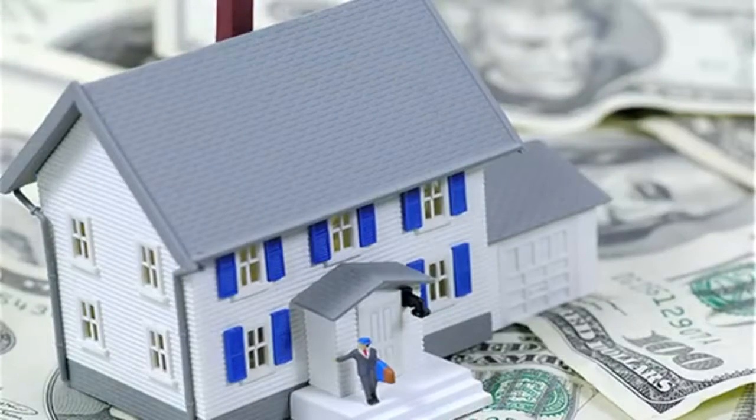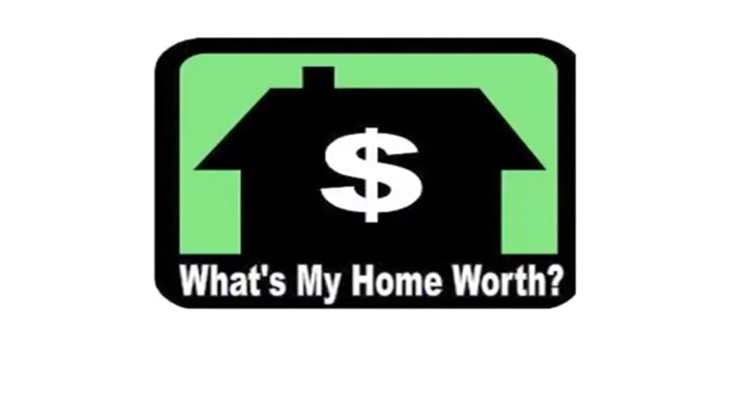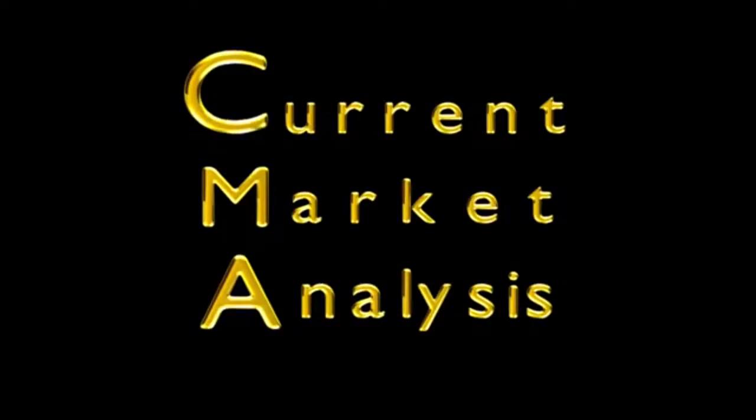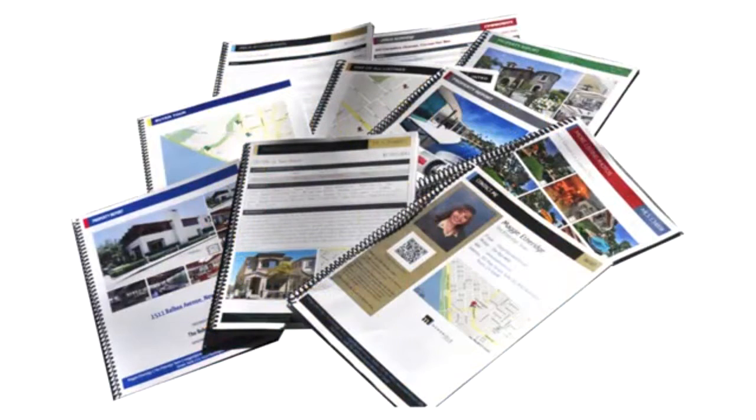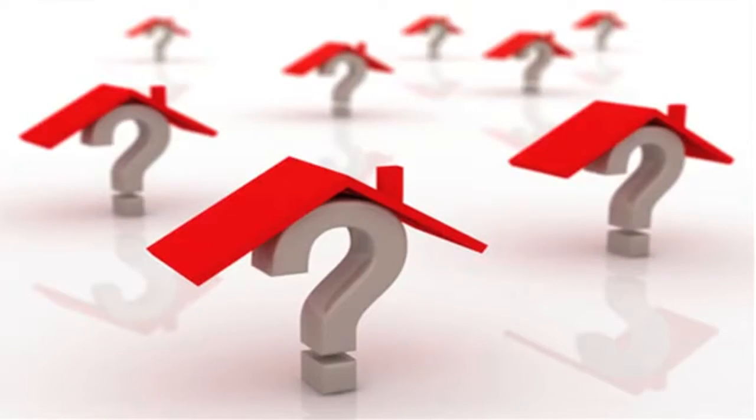The price you can realistically expect to sell your home for is determined by the price of similar properties which actually sold in your immediate area. The Comparative Market Analysis, also known as the CMA, provides information regarding the price, financing, and length of time these homes have actually been on the market.